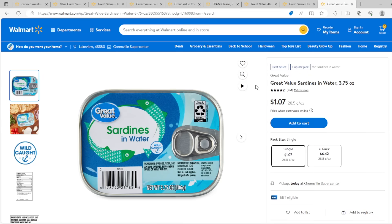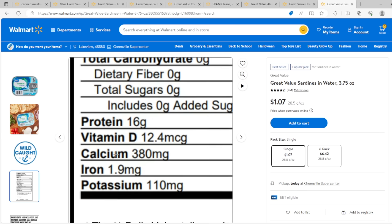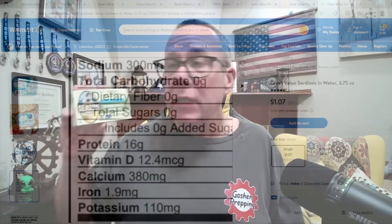Last on our list: sardines in water — you can also get them in oil with lots of different flavors. At $1.07 for a 3.75-ounce can, besides all kinds of vitamins, it has 16 grams of protein. So even though this is only about a third or fourth the size of the tuna, the price is cheaper. Pound for pound the tuna is cheaper, but the protein content is almost the same, at a fraction of the cost, and you don't have to worry about mercury or dolphins.